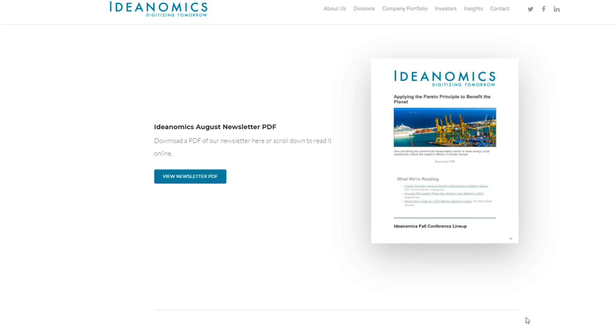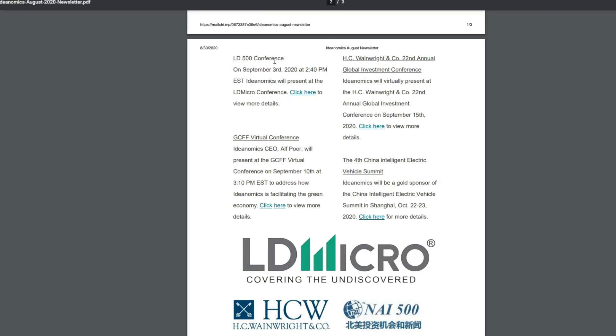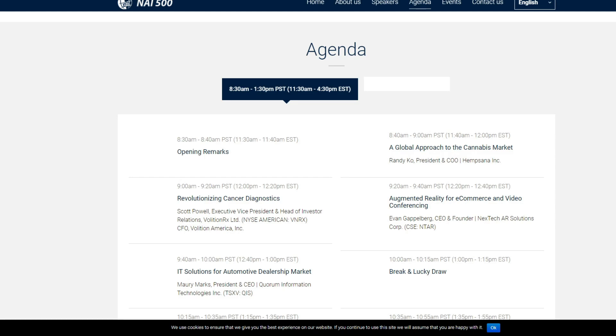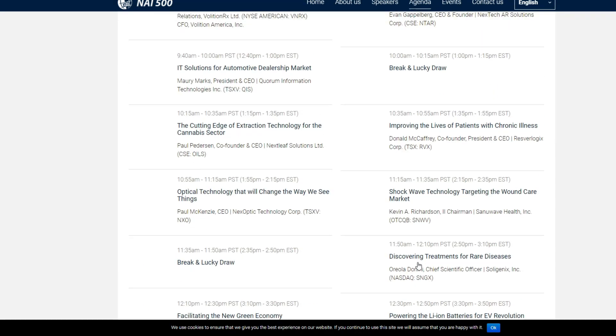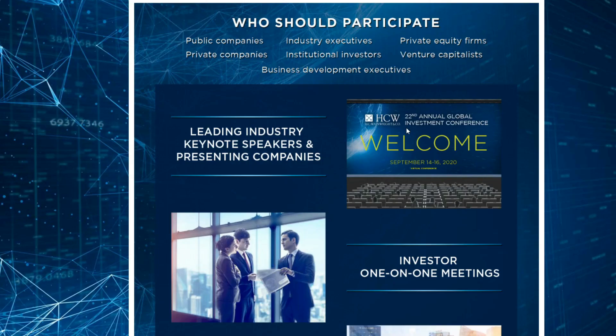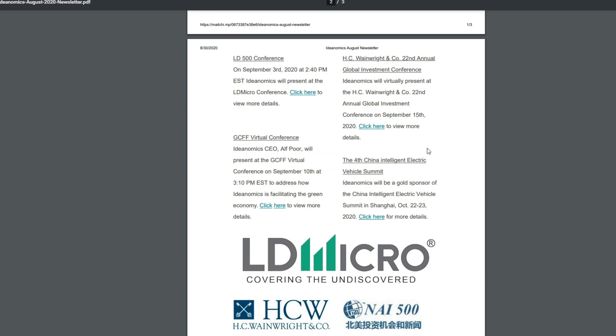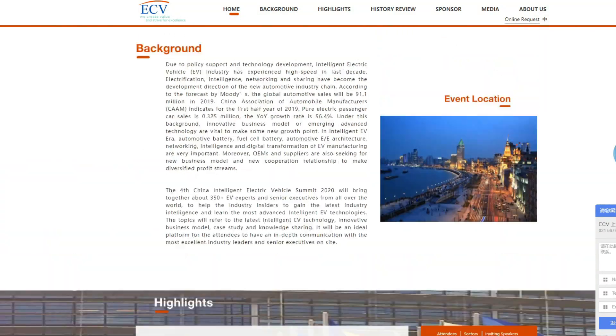Another thing that a lot of people seem to have missed is the Ideanomics August newsletter, which highlights multiple things. The LD500 conference, plus three other conferences. The first one is the GCFF Virtual Conference, happening on September 10th at 3:10 PM Eastern Standard Time. The next one is the HC conference, happening on the 15th of September, going for multiple days, labeled on the 15th in the Ideanomics newsletter. And the fourth China Intelligent Electrical Vehicle Summit is happening on October 22nd to 23rd.